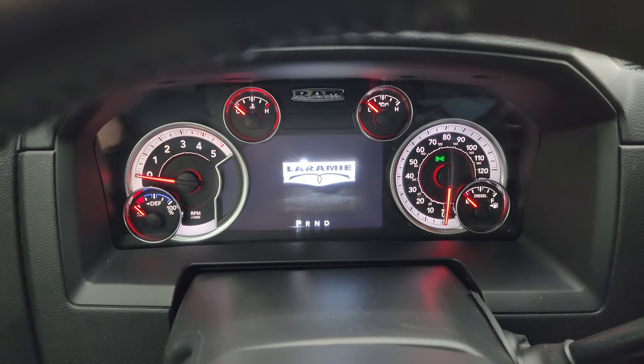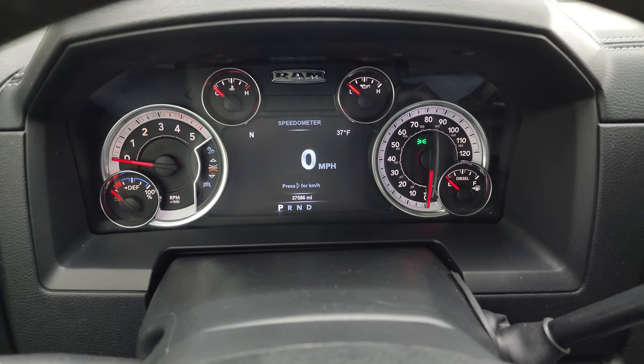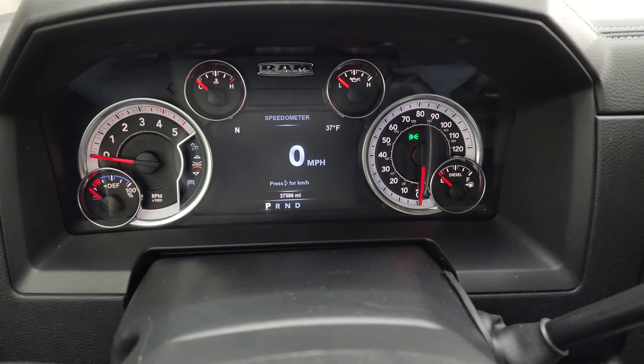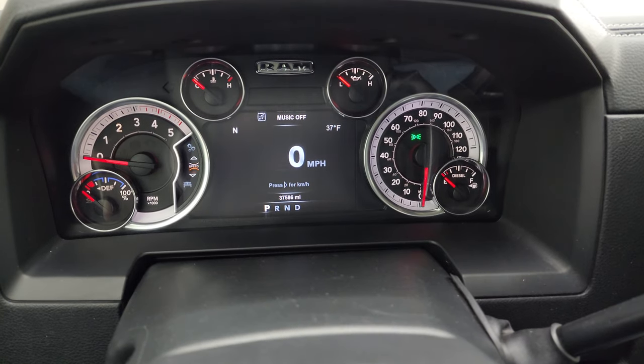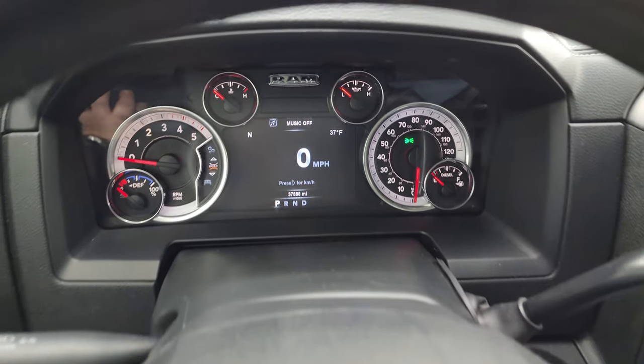You get the 7-inch LCD display with the Laramie animation at startup and a 7-inch digital speedometer. It has compass and outside temp display, and you can see this truck has 37,586 miles. The instrument cluster is very nice and clean.